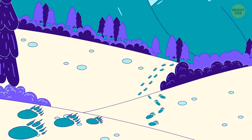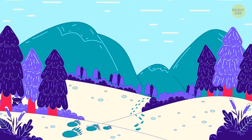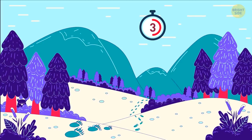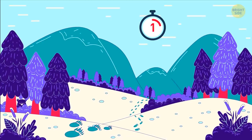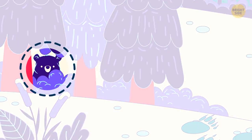Quick biology quiz. What animal left these footprints? The answer is somewhere in this picture. There's a bear right there!